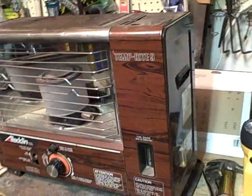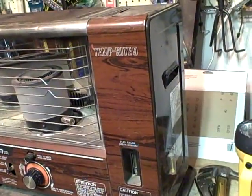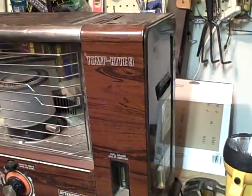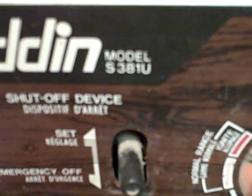Hey YouTube, CubbyCoo here. Just thought I'd show you guys my latest find. I've been thinking about getting one of these for a while. It is an Aladdin model S381U — it's a kerosene heater.